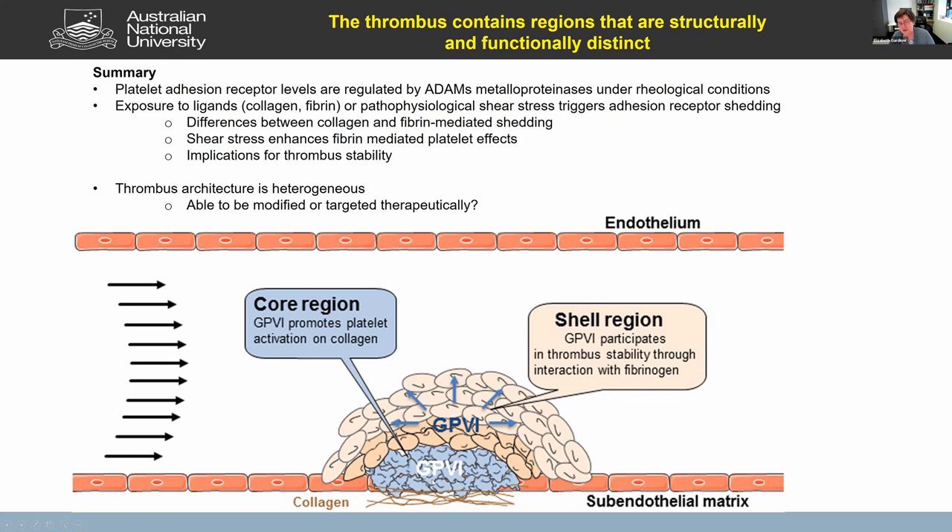To summarize using imaging: we've been able to identify core versus shell regions in a thrombus, where GP6 has multiple roles — firstly to adhere to collagen, but also to engage with fibrinogen and fibrin, helping to hold the shell together.